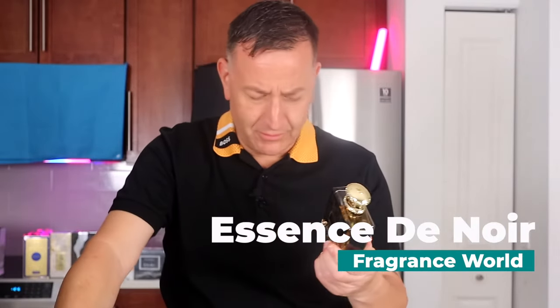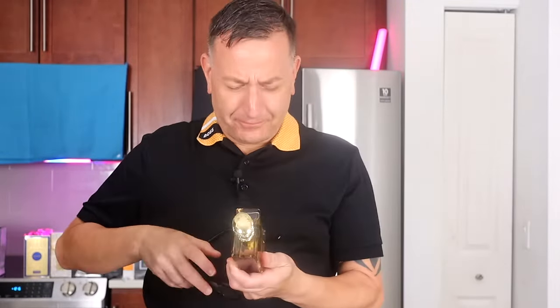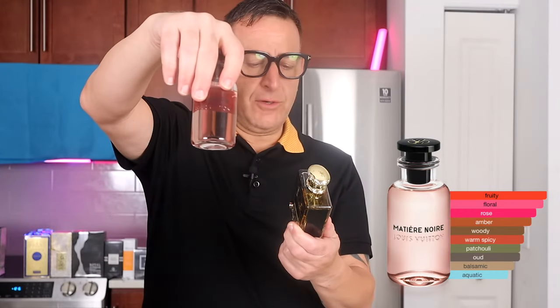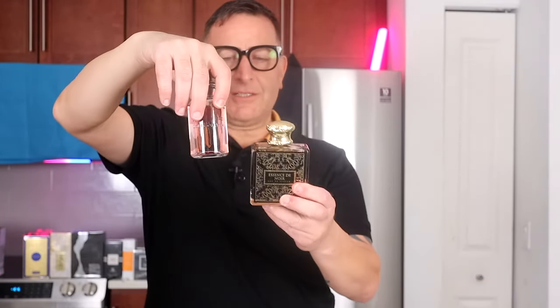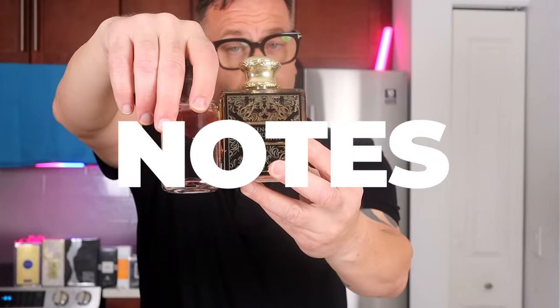This one has the notes written on it. Agar oud, patchouli, incense, benzoin. Black currant, rose, narcissus, jasmine sambac. Exact same notes as Louis Vuitton Meteor Noir.